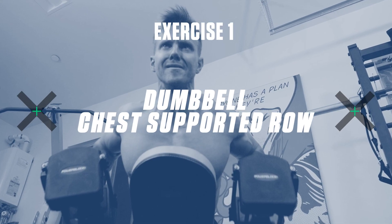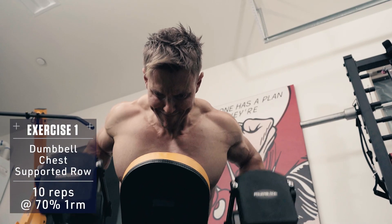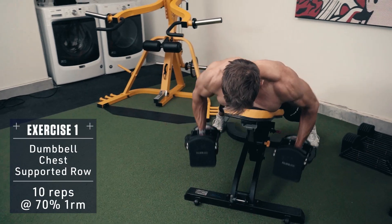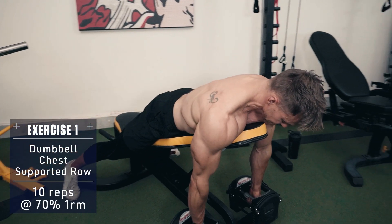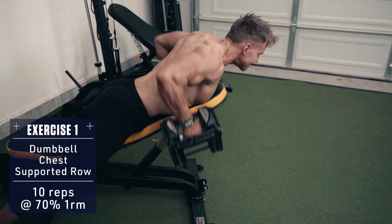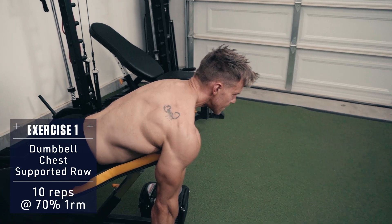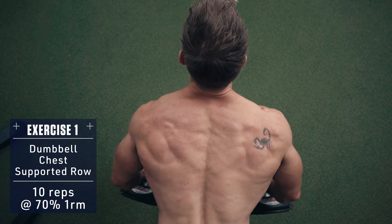Exercise one: dumbbell chest supported row. Lie face down on a bench set to an incline of 30 to 45 degrees and row the weight up to your mid-stomach, pulling with your elbows and squeezing with your back, traps and rear delts at the top. Then control back down — fast explosive concentric, slow controlled eccentric.